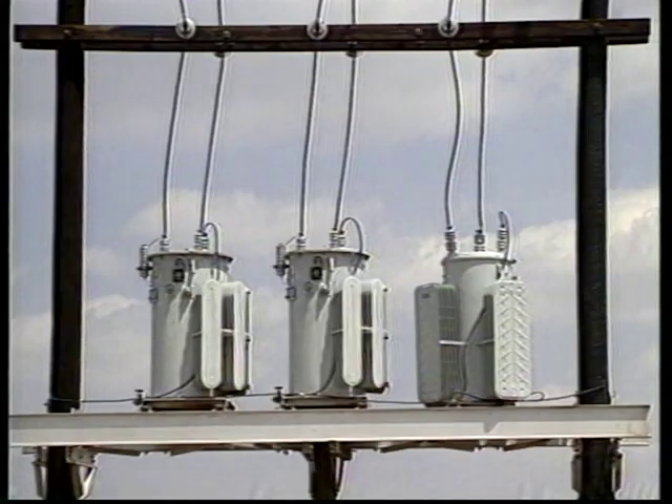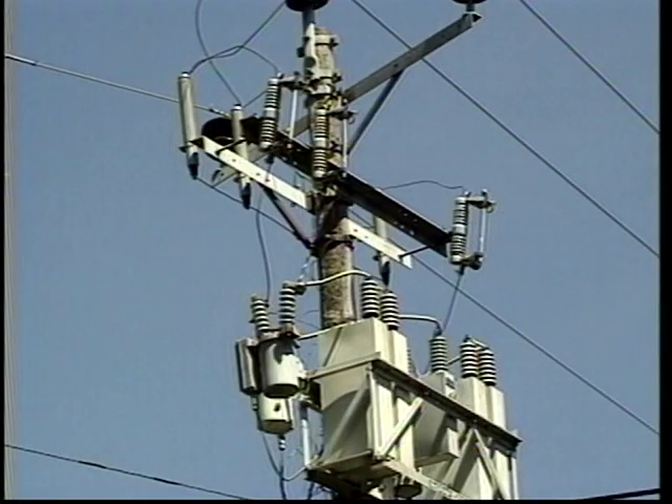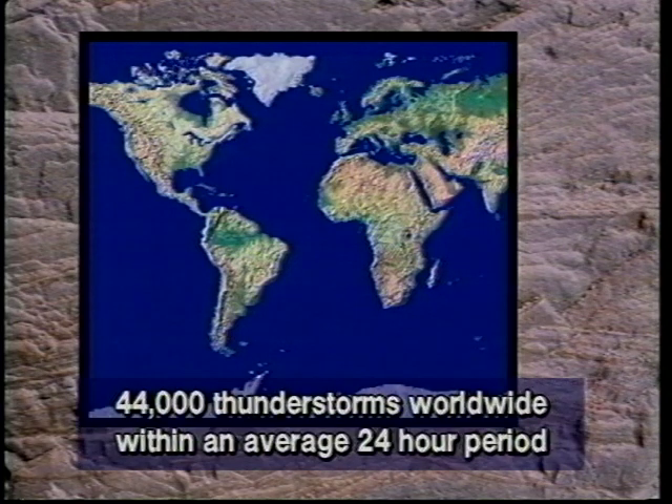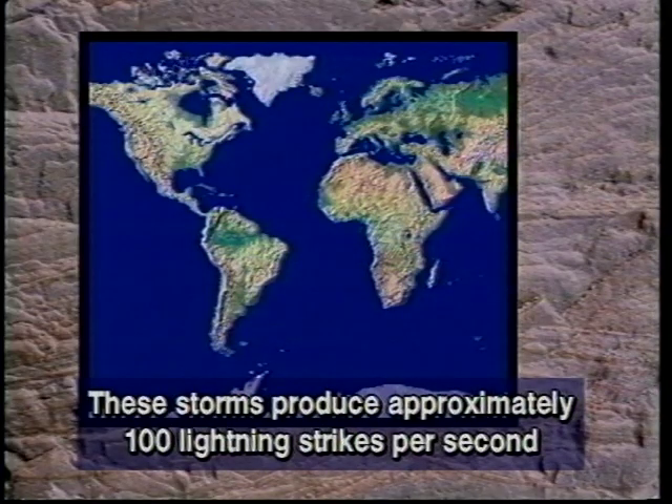Surge arresters. The electrical system is constructed of many different electrical components, all of which are susceptible to damage by electrical surges. These surges may be caused by switching or lightning strikes. Some studies indicate that there are more than 44,000 thunderstorms worldwide within an average 24-hour period. These storms are estimated to produce approximately 100 lightning strikes per second.